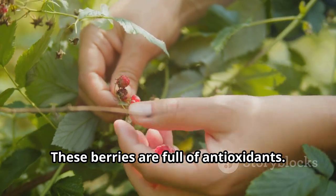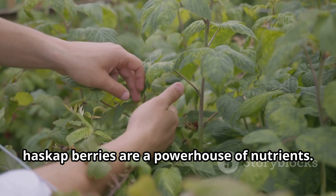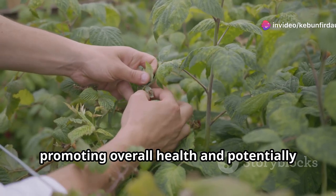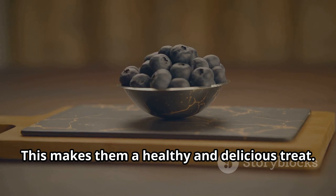These berries are full of antioxidants. Rich in vitamins A and C as well as fiber, Haskap berries are a powerhouse of nutrients. Antioxidants help combat free radicals in the body, promoting overall health and potentially reducing the risk of chronic diseases. This makes them a healthy and delicious treat.